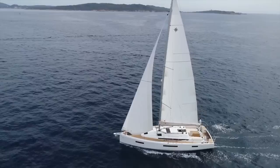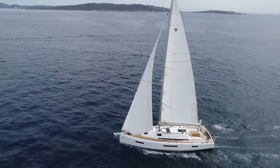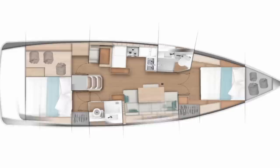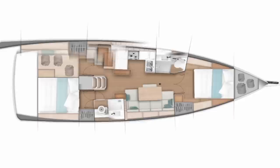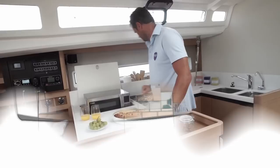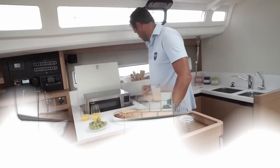In typical French building fashion, the 440 comes in a variety of layouts: a two-cabin one-head version, a two-cabin two-head version, a three-cabin two-head version, and a four-cabin two-head version. This vessel is absolutely enormous and you could easily live out the rest of your days in comfort cruising all over the globe on this fantastic Jeanneau 440.